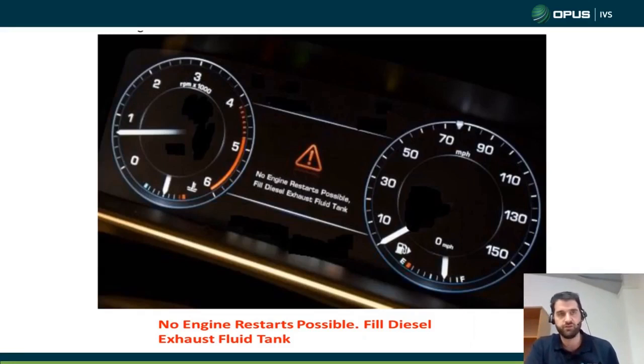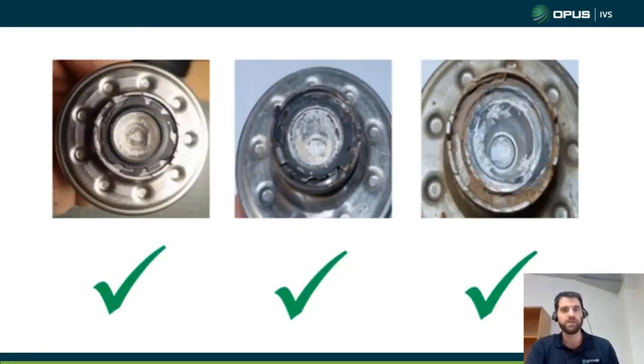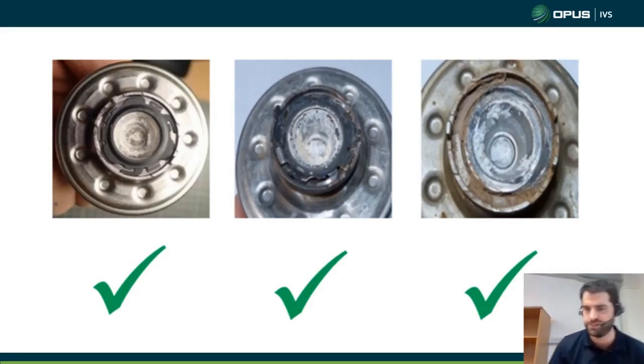First of all, check the level. Second of all, we do see a lot of blocked injectors. If the level is okay and you've got no other obvious issues — no engine lights, no air leaks, no temperature sensor faults, no other DTCs on the system — they will fire up the P2BAE and P2BAF codes with no other indication of any other fault. A good place to start is your DEF injector. These are all pictures of good injectors, so it's quite difficult to spot what a bad one looks like.